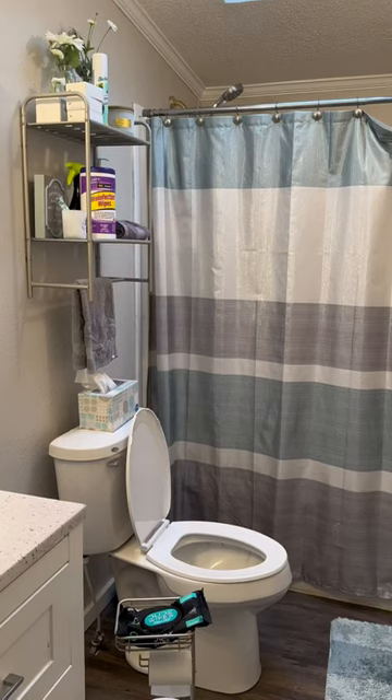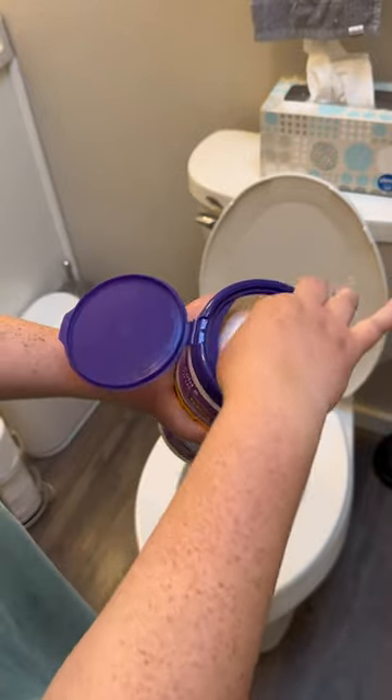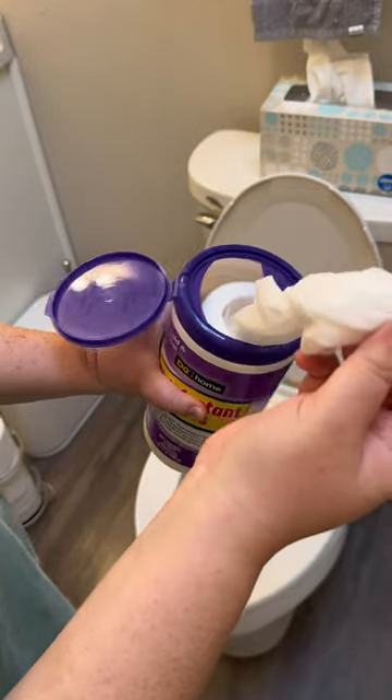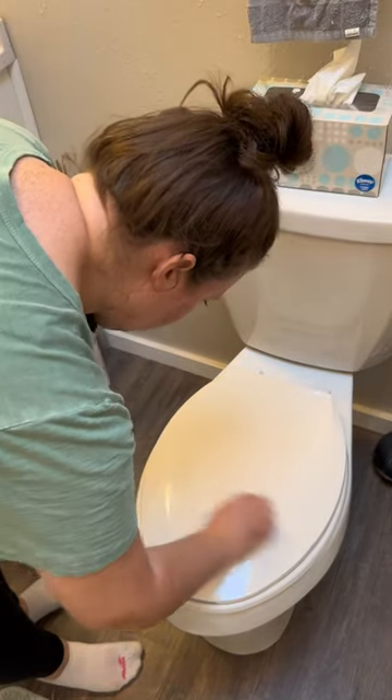Welcome back to another time-saving video. If you're new to my channel, my name is Audrey and I teach you ways to live intentionally. I currently have a time-saving series where I teach you ways to live more efficient lives. In this episode, I will give you three time-saving techniques for cleaning the bathroom.